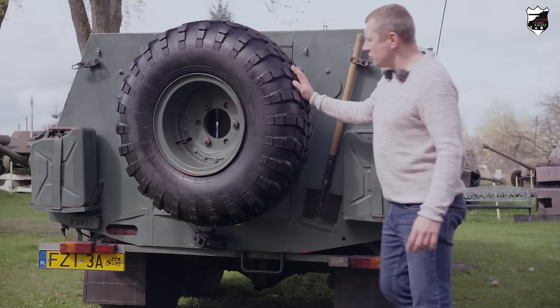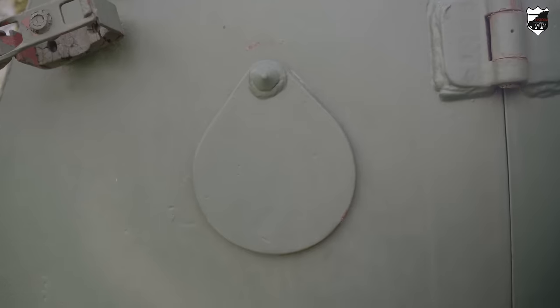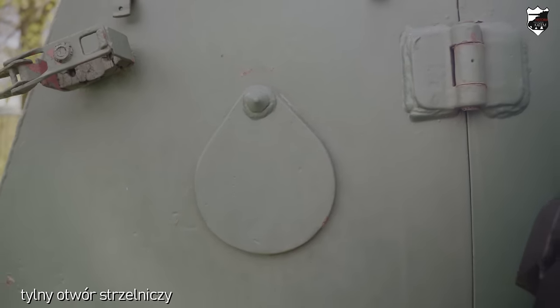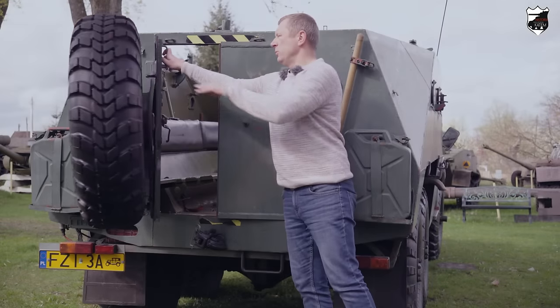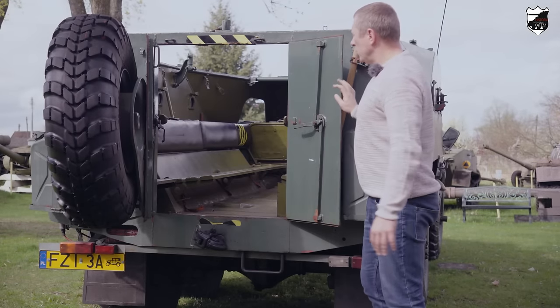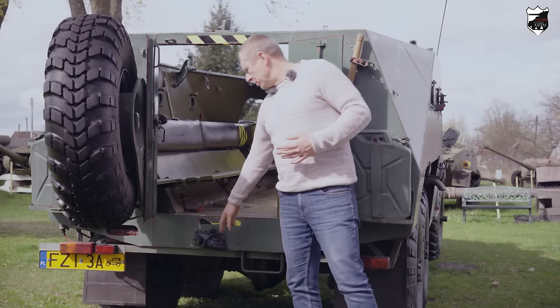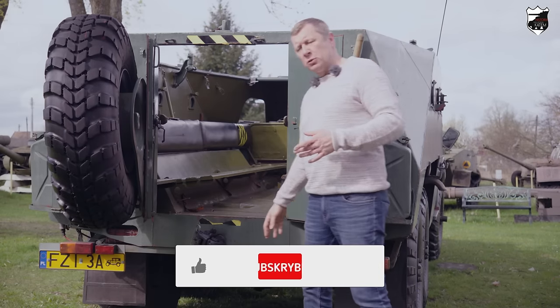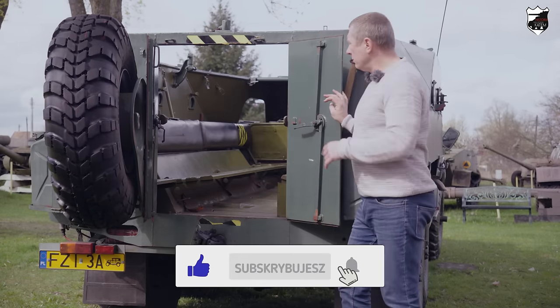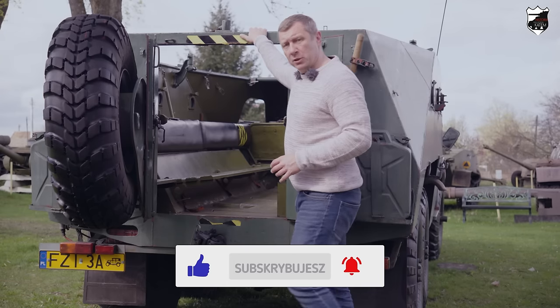Na drzwiach prowadzących do przedziału desantowego zawieszone jest koło zapasowe. Na tylnych ścianach dwa dodatkowe otwory strzelnicze umożliwiające prowadzenie ognia z broni osobistej. Drzwi do przedziału desantowego dwuczęściowe, otwierane na zewnątrz. Z tyłu hak, przy pomocy którego można było nawet holować lekkie działa. Zapraszam do przedziału desantowego.